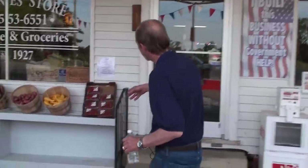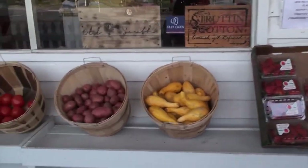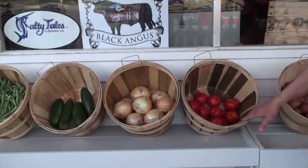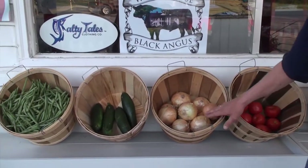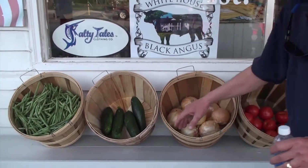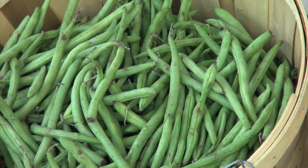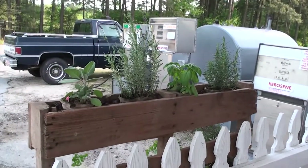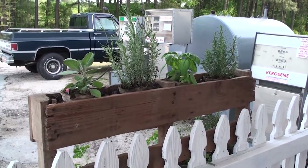We've got strawberries — fresh strawberries now. It's April. We've got fresh squash, new potatoes, good tomatoes — although they're greenhouse, but they're good-tasting greenhouse tomatoes. Vidalia onions come from Vidalia, Georgia. Zucchini squash and local green beans. My son planted an herb garden, and that's a good herb garden. We've got basil and different kinds of herbs there.